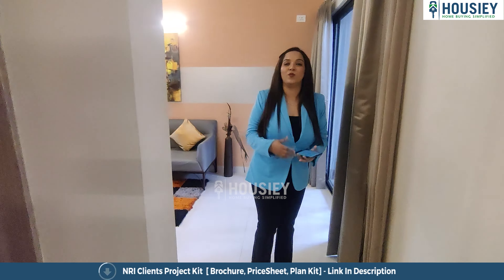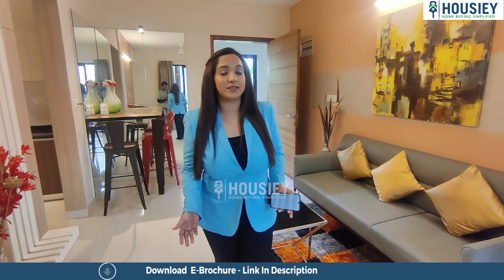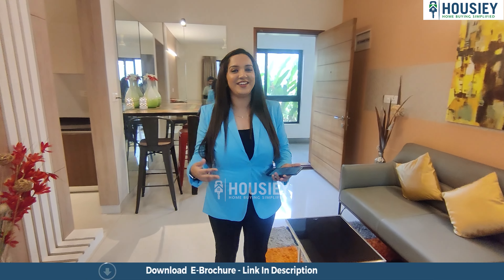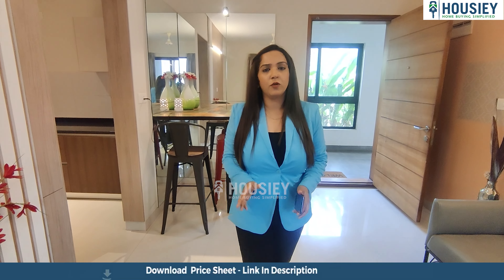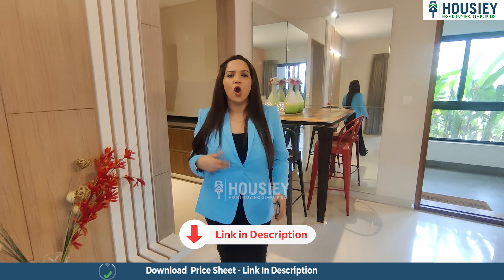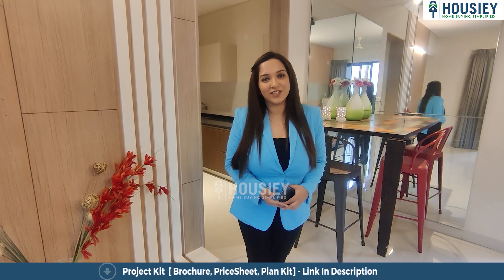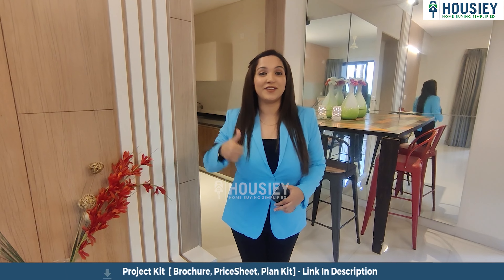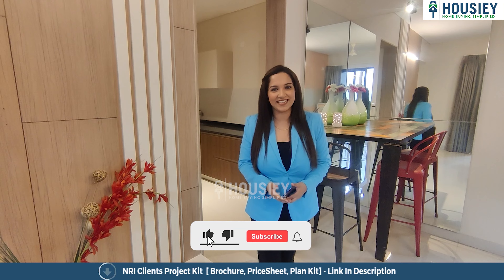So yes, that was the 1BHK sample flat tour of Ajmera Lakeside Paradise by Ajmera Group, located just beside the Atur Lake in Yalahanka, North Bangalore. How did you like it? Let us know in the comment section. If you want to download the e-brochure, click the link in the description. For more details, register yourself on Housey.com. Don't forget to like, share, comment, and subscribe to our channel Housey.